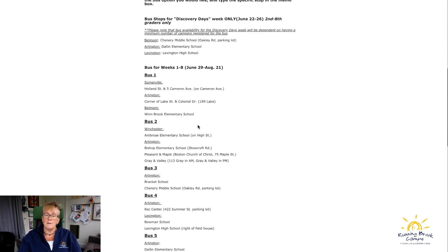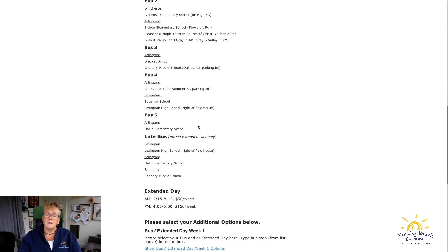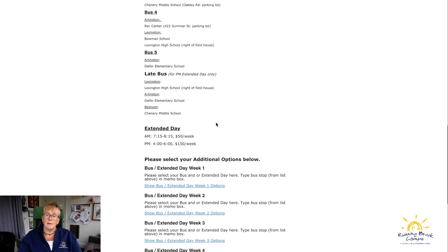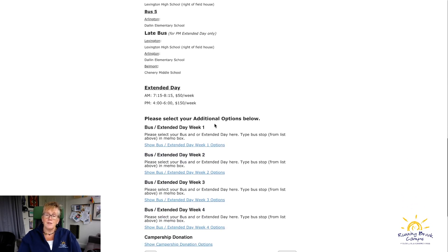There's an abbreviated bus schedule for Discovery Days with just three stops. The rest of the summer stops are listed below. We're also offering a late bus this year, which is new — after extended day there's a bus home, but you are required to register for extended day in the afternoon to take that late bus.